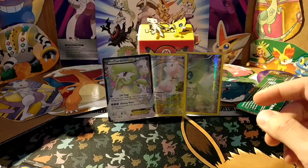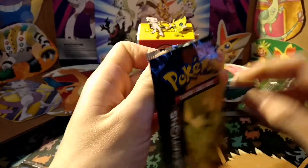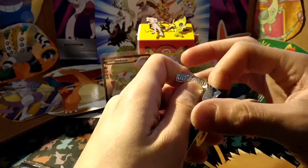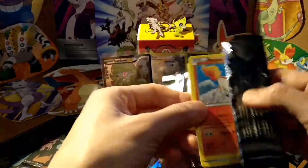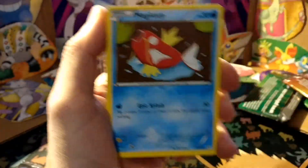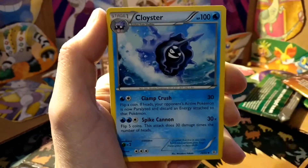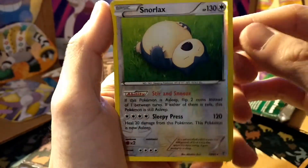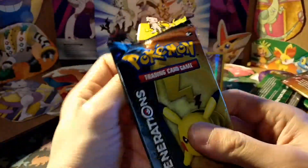Full art Groudon — we have so many of these. Let's see what we get in the Pikachu pack. Ponyta, Magikarp, Fairy Energy, Doduo, Chikorita, Cloyster, a reverse Snorlax — pretty nice — a Jirachi, and a Dugtrio.